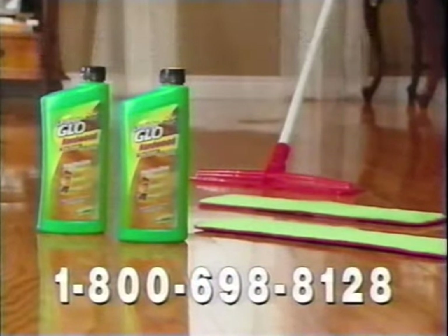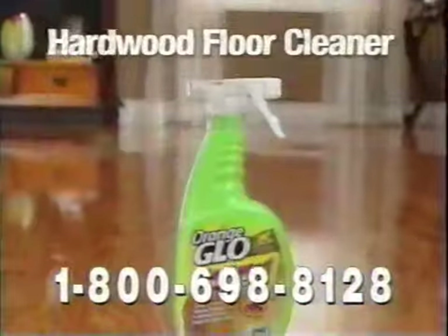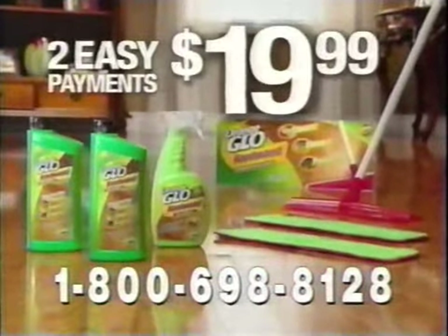Call now and you'll receive not one, but two bottles of Orange Glow's one-step hardwood floor cleaner and polish, the easy swivel mop, two washable microfiber cleaning pads, plus a bottle of our incredible hardwood floor cleaner — all this for just two easy payments of $19.99.